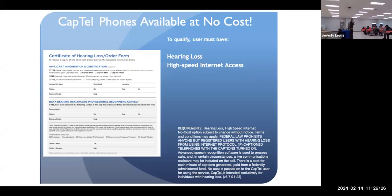I know everybody's skeptical of that, and I was skeptical too. I thought, why is it free? It's free through the Americans with Disabilities Act, which provides these phones at no cost.